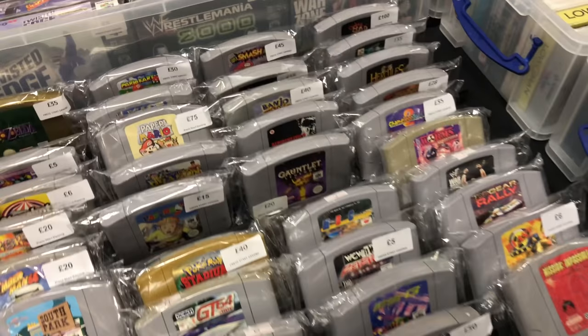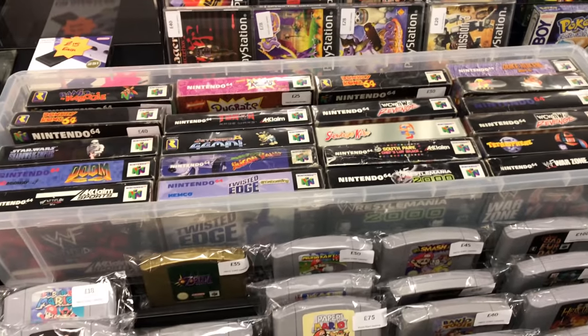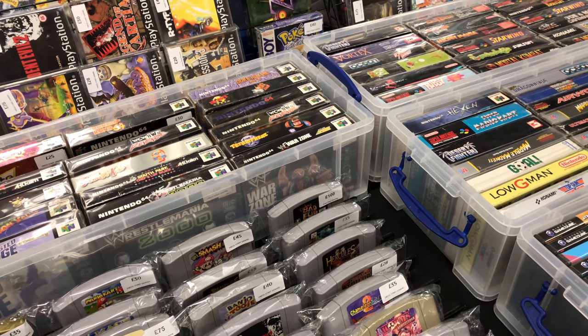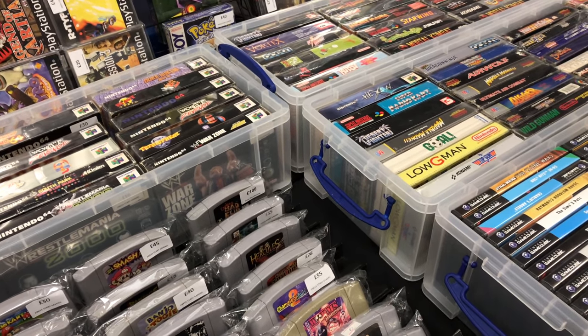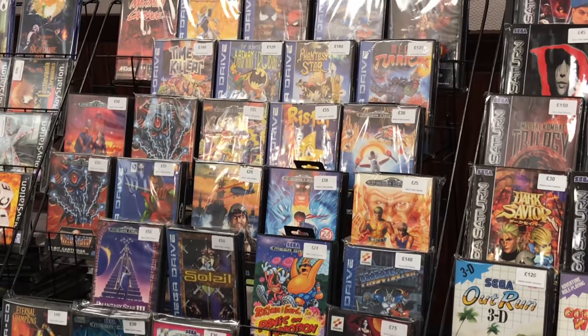Paperboy, Smash Bros. Conker's Bad Fur Day for £100 cart only. Anything good in the box at the back? There's Blast Corps, Tetra Sphere, Snowboard Kids - that's a brilliant game, if you've got friends definitely get Snowboard Kids. There's Chameleon Twist 2 again for £35. And just a quick zoom in at some of the more expensive Mega Drive games - Wristar up there for £55, Outrun 3D, that's really cool to see.